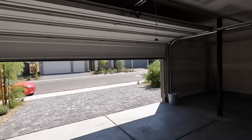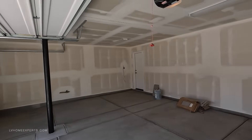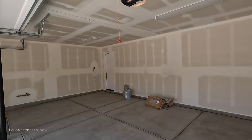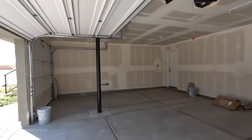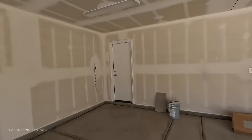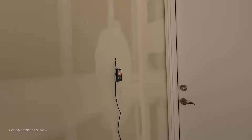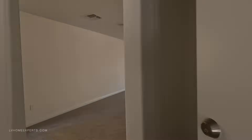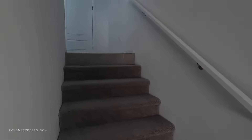The garage has been taped and mudded, however it has not been textured — something I would probably negotiate for sure and have the builder do, with a price reduction. Probably get some incentives on here too. Here's the second garage door opener — normally they don't even give you a garage door opener.